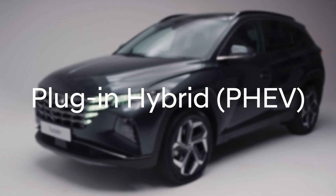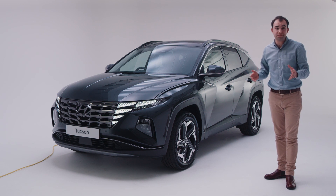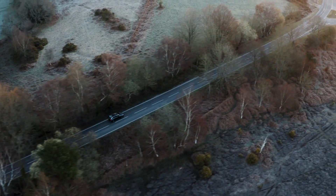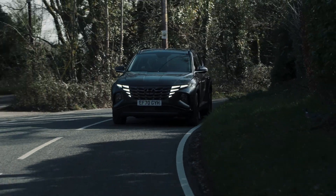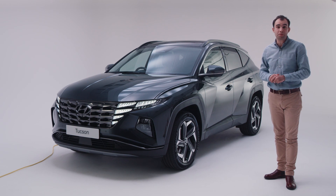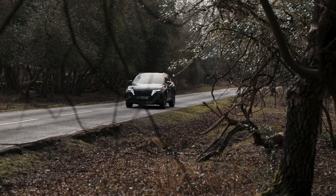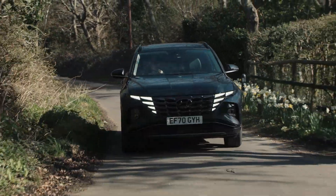A plug-in hybrid is an evolution of a self-charging hybrid. Plug-in hybrids, or PHEVs, have much larger batteries, which also means they have a much larger electric-only range. This larger battery can be recharged by cable and will give you more than enough all-electric range to get you to the local shop and back, or maybe even to and from work. Depending on your circumstances, a PHEV could make visits to the petrol station a rare occasion, and most of your driving will be completely emissions-free.